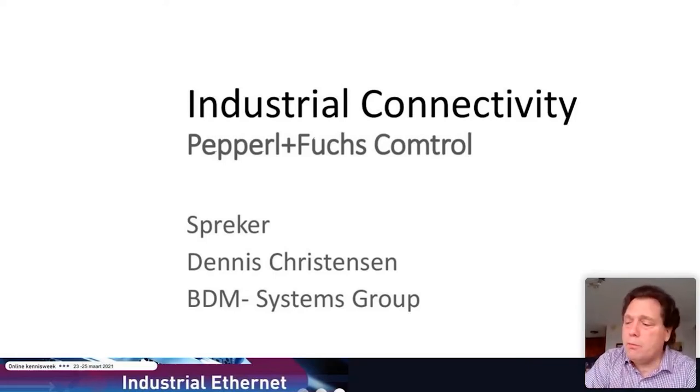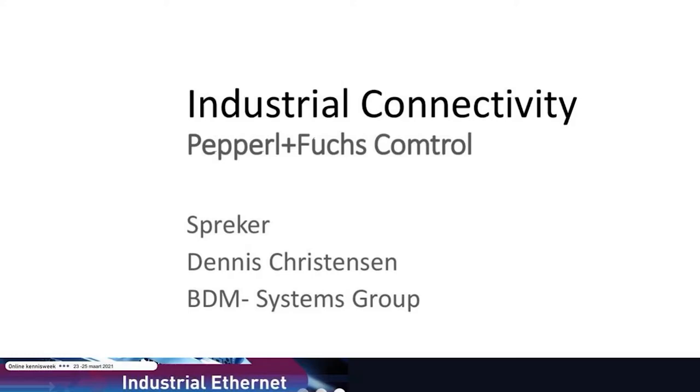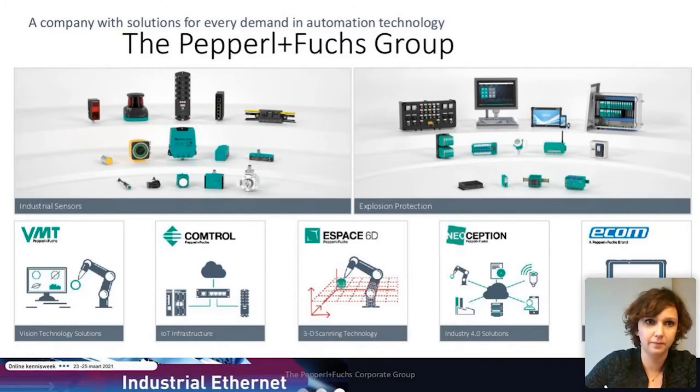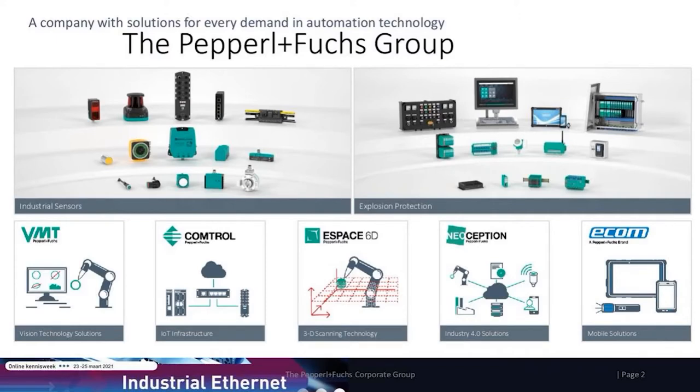Today we'll talk about industrial Ethernet and the technologies and products that we sell around that. First, Comtrol was acquired by Pepperl+Fuchs in February of 2019. Pepperl+Fuchs is an industrial manufacturer based in Germany. Comtrol now serves as the competency center of excellence for the Pepperl+Fuchs group for industrial connectivity and industrial Ethernet.